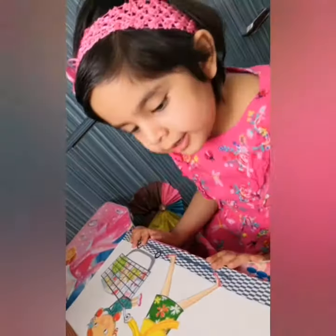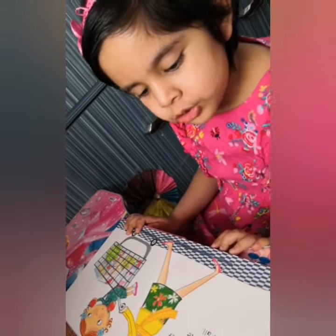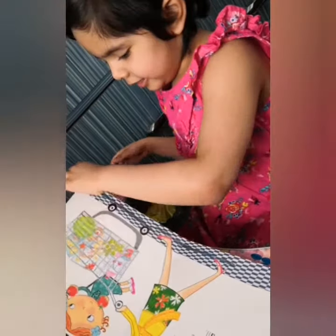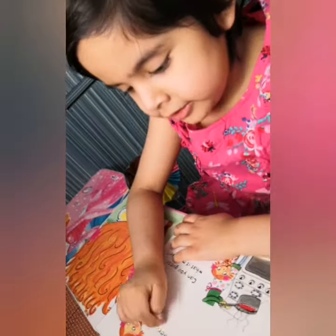Now Lulu and her mommy are shopping for her most favorite lunch of all. Let's see! At last, when they come home, they cook it together.